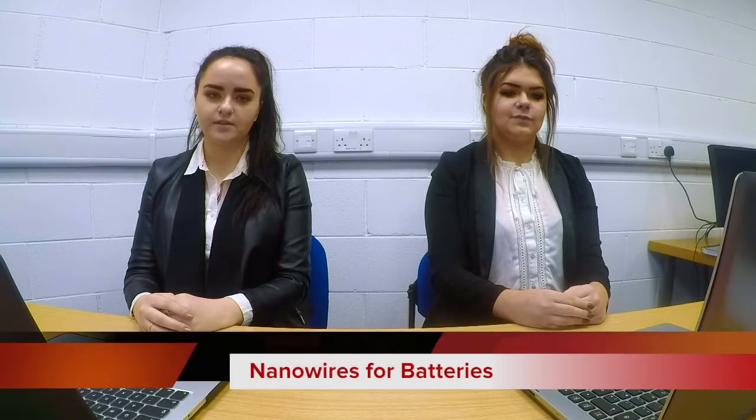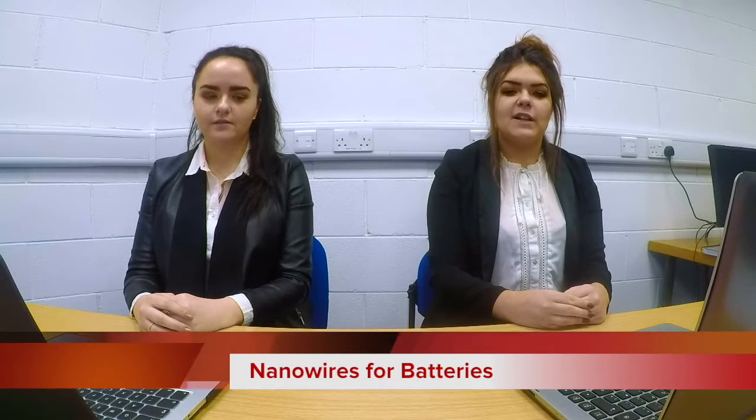Hello, I am Maureen Madden and welcome to Nano Nano News. I am joined by Fiona White and we are here today to discuss nanowires in batteries. Nanowires are thinner than a human hair with the order of 10 to the minus 9 metres. Recently a lot of research has gone into nanowires with regard to batteries.